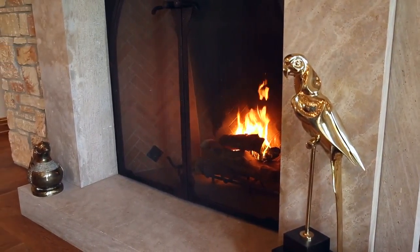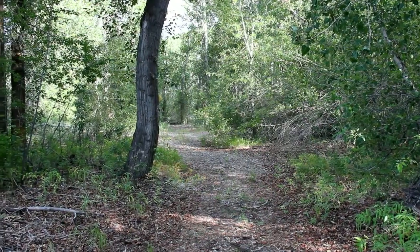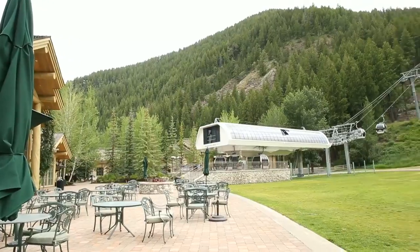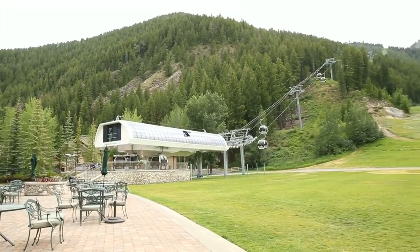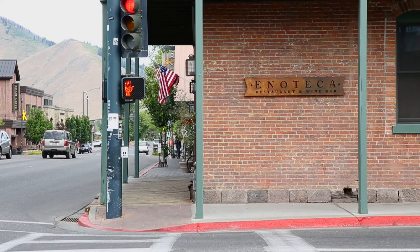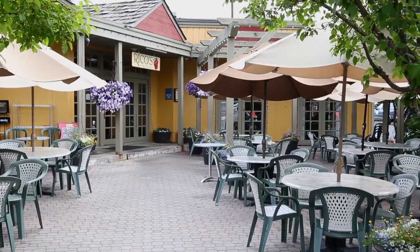Warm-temperate summer months call for hiking, biking, and fly-fishing. Whilst with the arrival of snow, world-class skiing and excellent Nordic facilities can be enjoyed by all. Add to that the clean and civilised charm of Ketchum, with its fine restaurants, shopping and cultural opportunities.